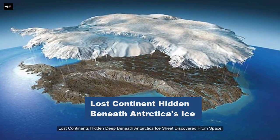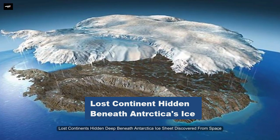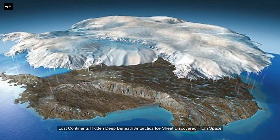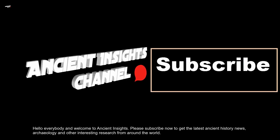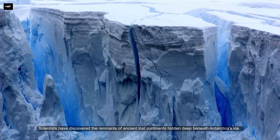Lost continents hidden deep beneath Antarctica's ice have been discovered from space. Hello everybody and welcome to Ancient Insights. Please subscribe now to get the latest ancient history news, archaeology, and other interesting research from around the world.